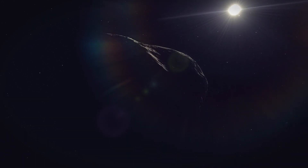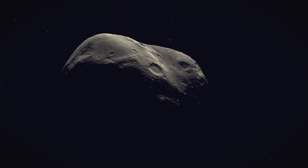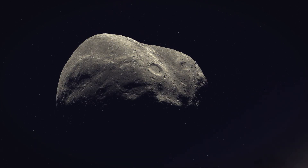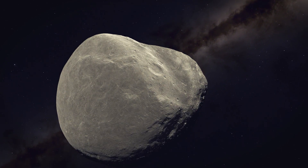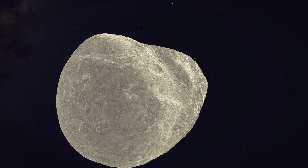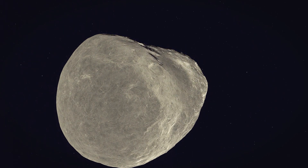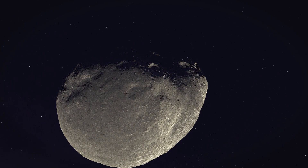Hello, everyone. Welcome back to our channel, where we journey through the cosmos to bring you the wonders of our universe. Today, we're diving into a truly magical phenomenon that lights up our night sky — meteors. You might know them as shooting stars, but there's so much more to these celestial wonders than meets the eye.